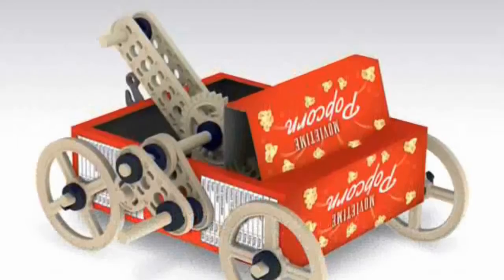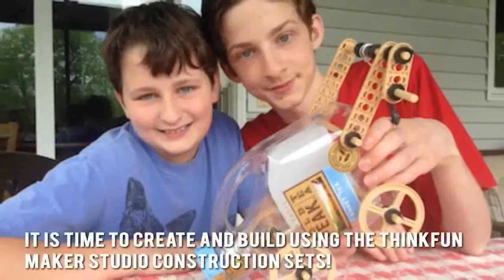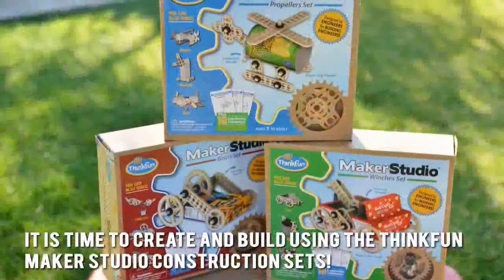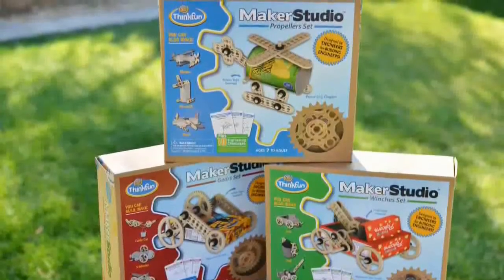They are easy to understand and the instructions are also easy to follow. It is time to create and build using the ThinkFun Maker Studio Construction Sets. Thanks for checking out our review. To find out more about this product, click on the link below this video now.